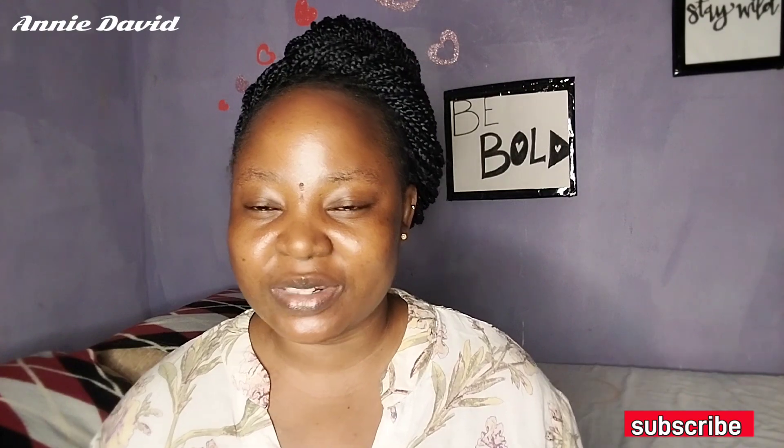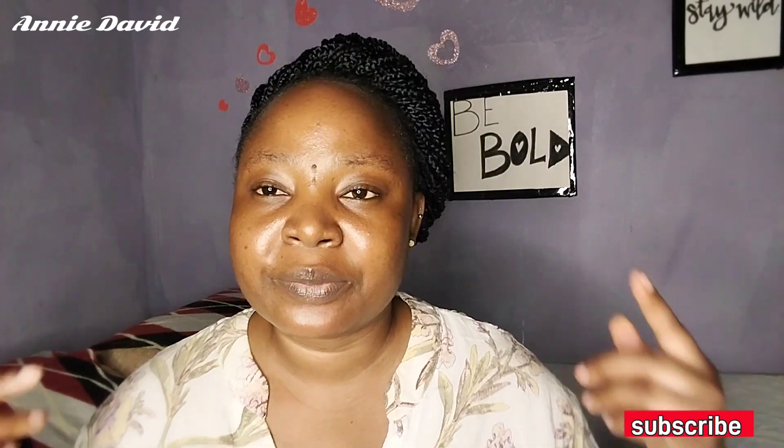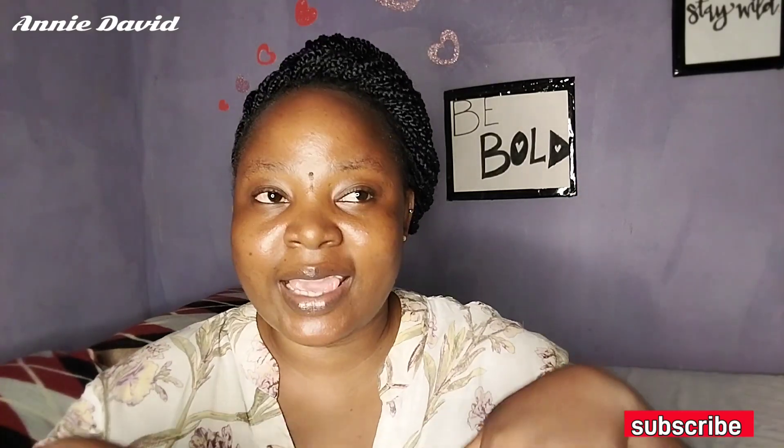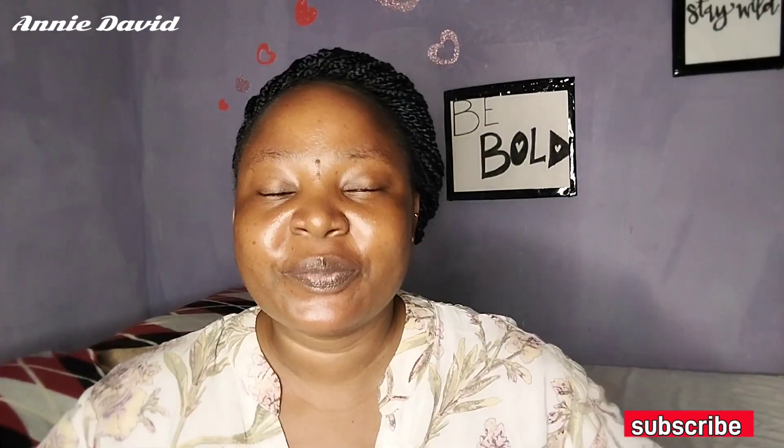If you're not subscribed to the channel, subscribe — I'm always in the comment section and I answer questions immediately. Follow me on my Instagram handle, it'll be in the video. Please subscribe, share, like, and leave a comment. My skin is giving me joy, guys! Thank you for watching, I'll see you in my next video. I love you guys, bye!